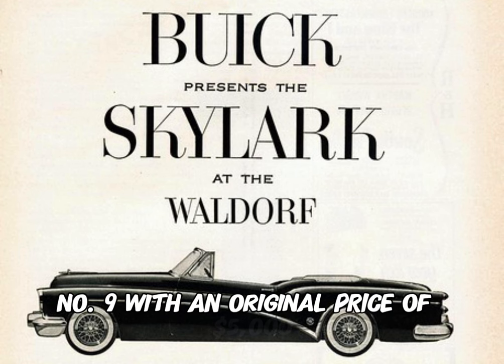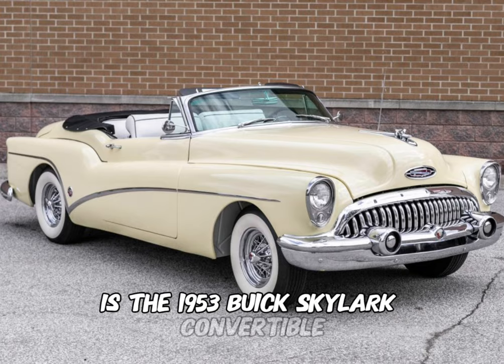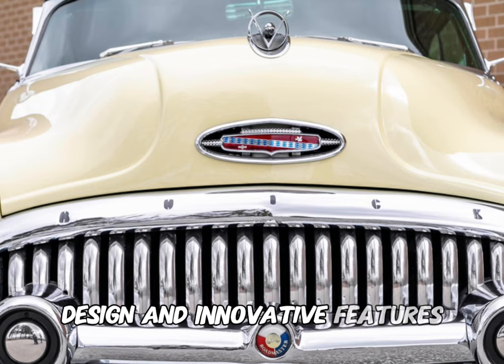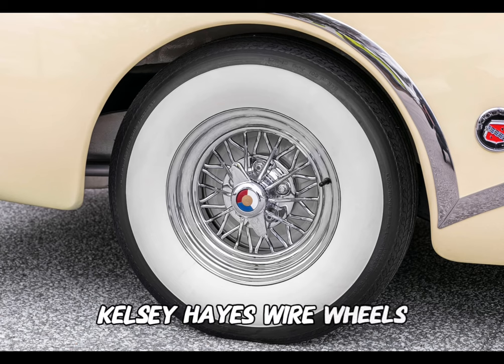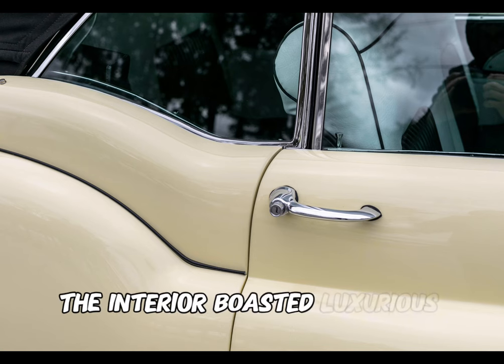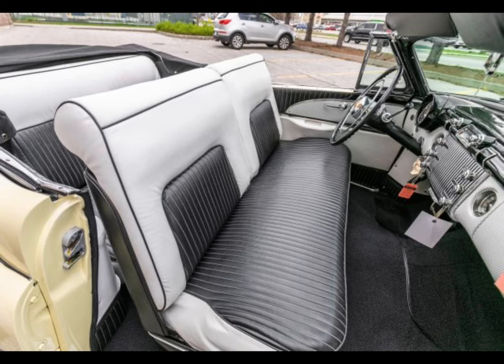Number 9, with an original price of $5,000, is the 1953 Buick Skylark Convertible. Characterized by its sleek design and innovative features, it featured a wraparound windshield, Kelsey-Hayes wire wheels, and a distinctive cut-down door design. The interior boasted luxurious appointments with leather upholstery and power accessories.